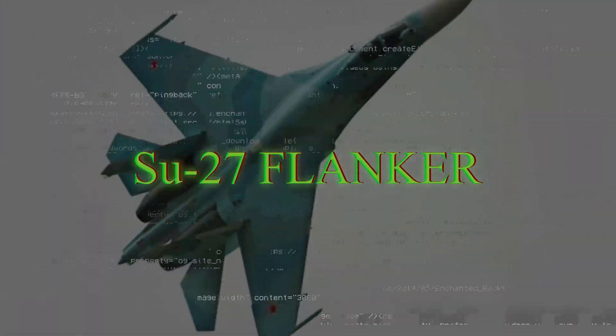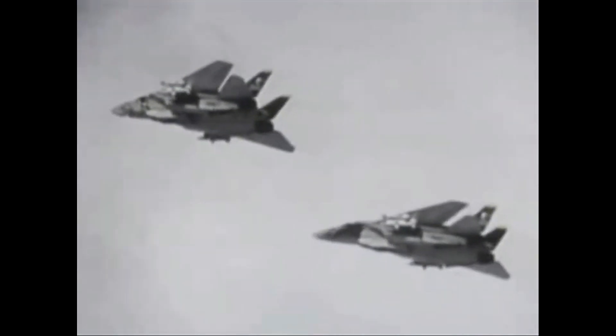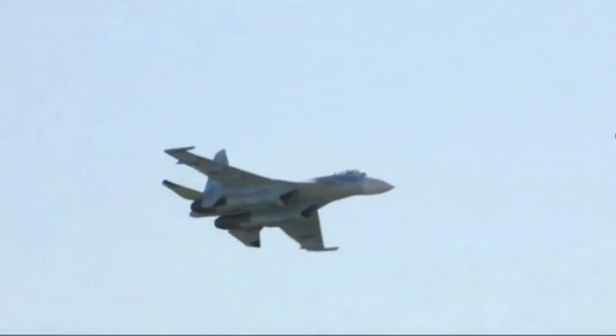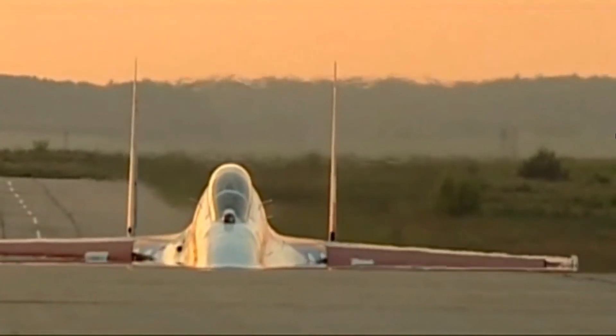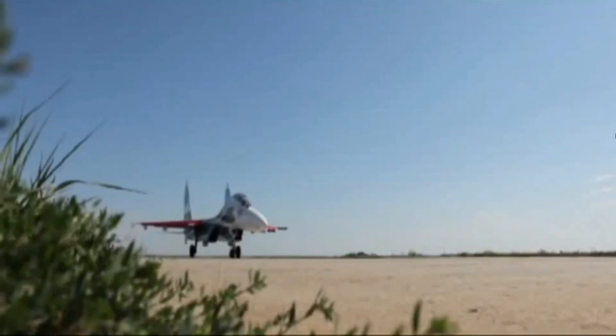The Sukhoi Su-27 Flanker is a twin-engine, supermaneuverable air superiority fighter intended to be a direct competitor to the United States' fourth-generation F-14 Tomcat and F-15 Eagle. Entering service in 1985, the Flanker's initial mission was to provide long-range air defense against NATO bombers such as the B-52, flying fighter escort for Soviet heavy bombers such as the Tu-95 Bear, and general air superiority. Continuous upgrades have kept the Su-27 at the leading edge of Russian air power, and today's versions can perform virtually all aerial warfare operations.